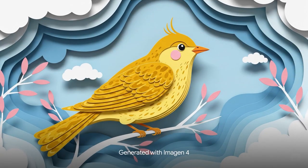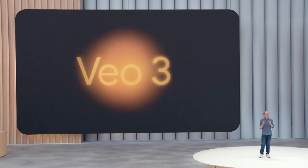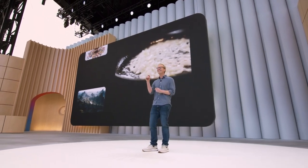Today I'm excited to announce our new state-of-the-art model, VO3. VO3 comes with native audio generation, meaning it can generate sound effects, background sounds, and dialogue.